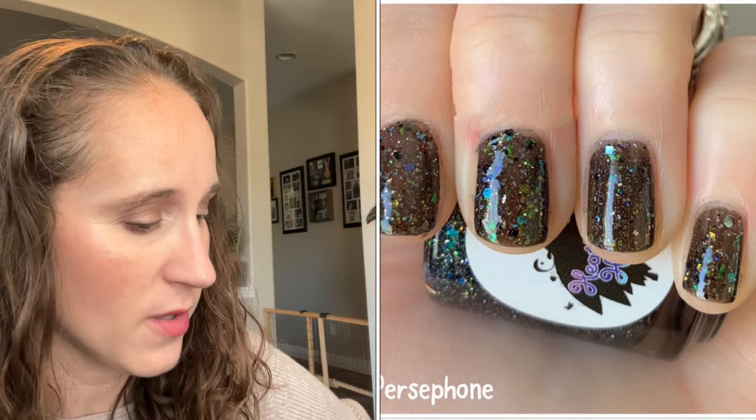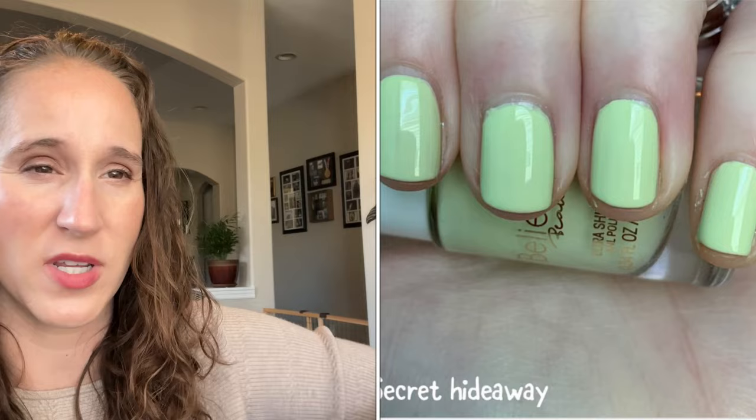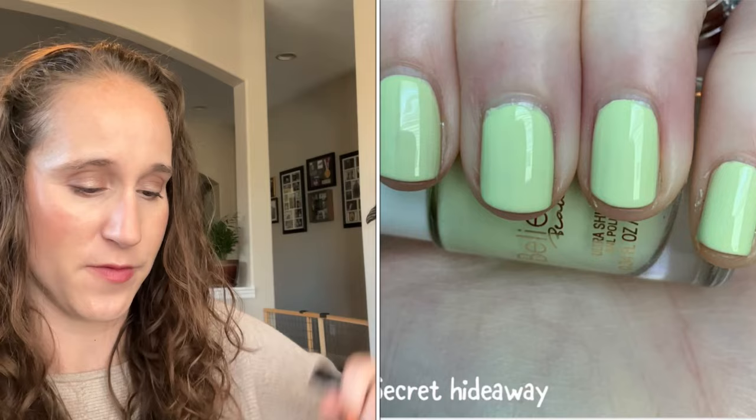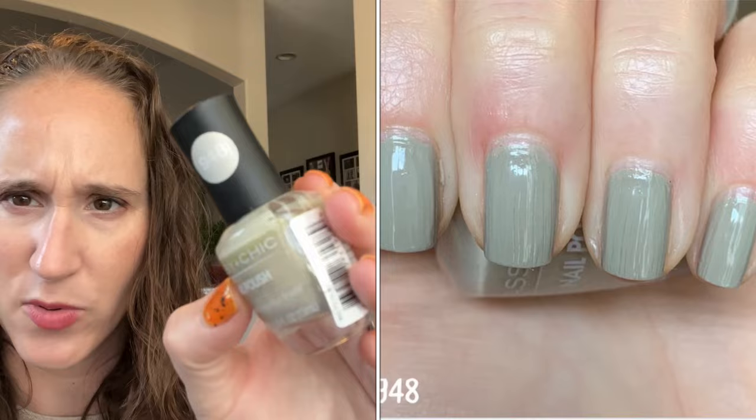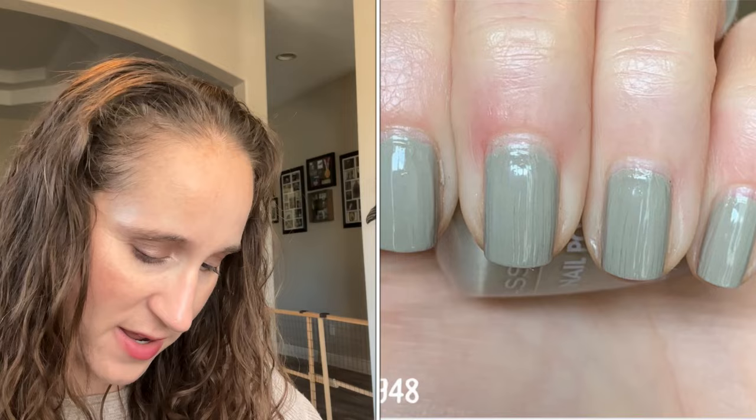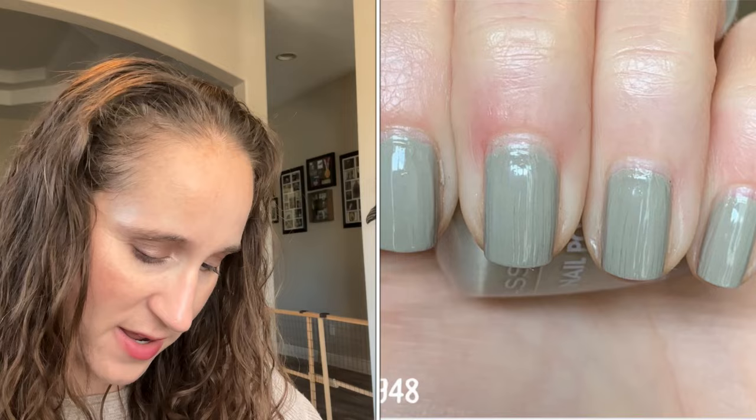Then we have another Believe Beauty — this one is Secret Hideaway. Pretty sure most of the Believe Beauty creams had pretty bad formulas but the colors are also pretty and unique, so I kept them all. Then we have a Sassy Chick from the dollar store — they're not named, just numbered — so this is 948. Really pretty and interesting. The last one is another Night Owl — this one is As You Wish. Look at those pretty flakies! That was everything in my untried drawer number four — drawer five is next. Leave comments and questions down below, thanks so much for watching, I'll see you in my next video!